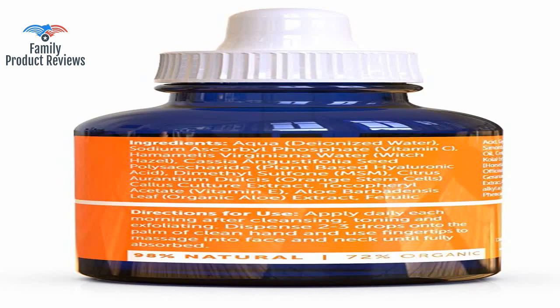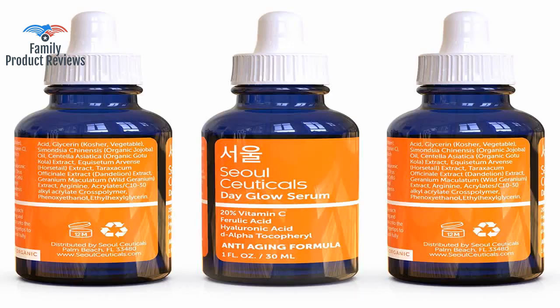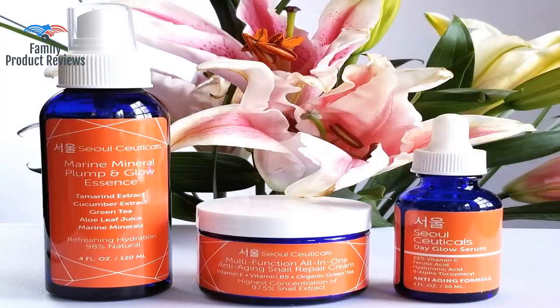It doesn't take much time to notice the difference in your skin if you compare it with other serums out there. It's a pretty high vitamin C concentration, so you do need to do some spot testing as it may irritate your skin.